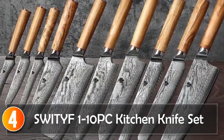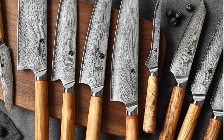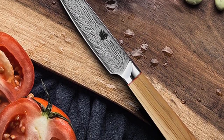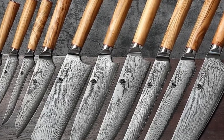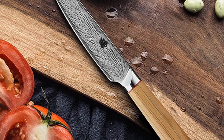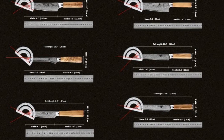At number four, the Swedef 110-piece Kitchen Knife Set. This comprehensive collection caters to all your culinary needs. Crafted from Damascus steel with carbon steel blades, they offer exceptional sharpness and are both exquisite and highly functional. The set includes a wide array of knives, from paring to cleaver, catering to intricate and heavy-duty tasks. Solid ergonomic handles minimize wrist tension, ensuring comfort during prolonged use. The combination of durability, sharpness, and ergonomic design makes these knives a valuable addition to any kitchen.